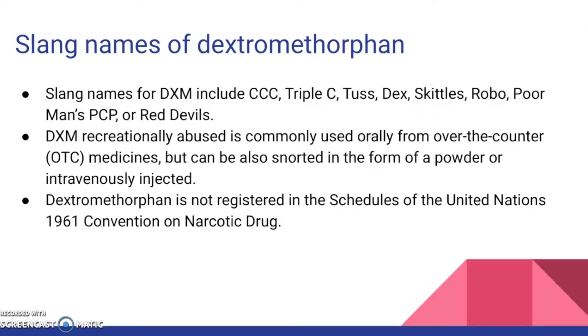Since DXM has been used recreationally since the 1960s, I would like to go over the slang names that have been created over time. Slang names for DXM include CCC, Tusks, Dex, Skittles, Robo, Poor Man's PCP, and Red Devils. DXM, when recreationally abused, is commonly taken orally from over-the-counter medicines, but can also be snorted in powder form or injected.